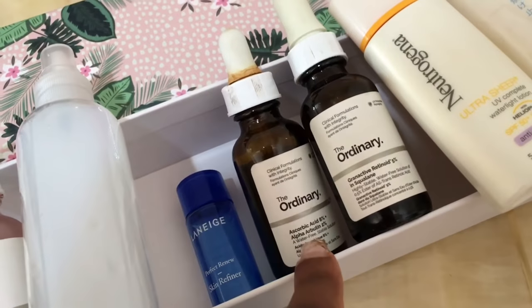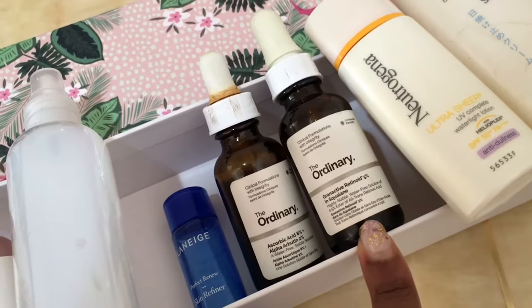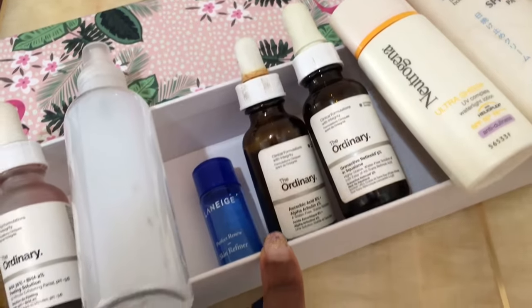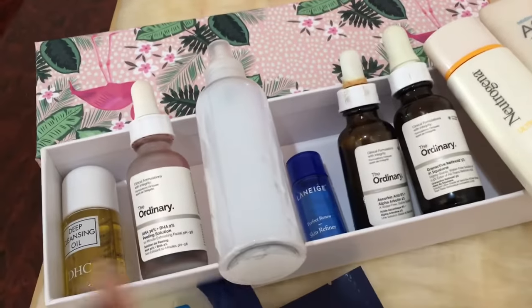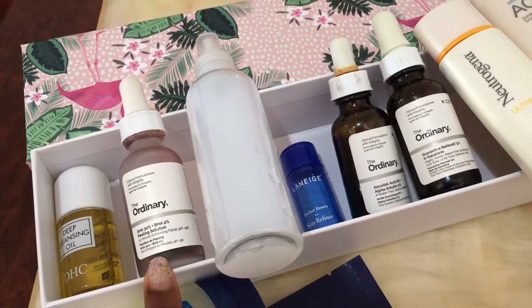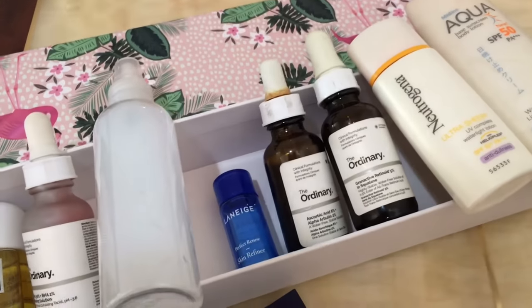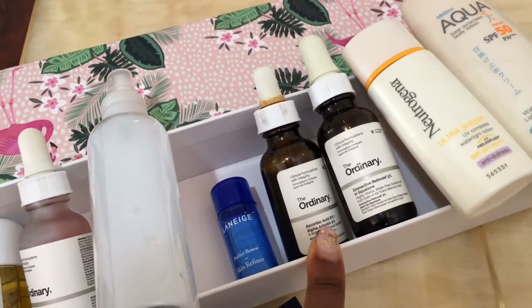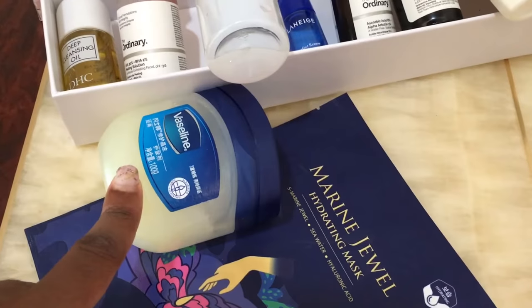If it's at night, I'll go in with the gran active retinoid first, then the ascorbic acid. Today since it's late afternoon and I'm not going out, I won't be using sunscreen. I'll do the deep cleanse, peeling solution for 10 minutes, hydrate with toner, go in with the Laneige skin refiner, do a mask, then apply ascorbic acid. It's almost 5 p.m., so no sunscreen needed.